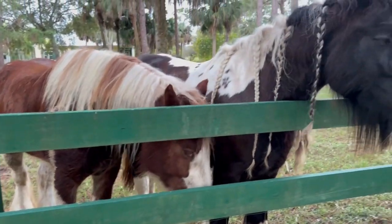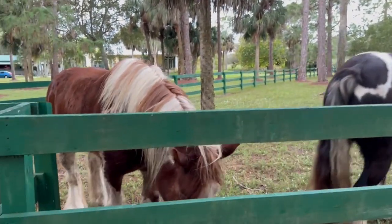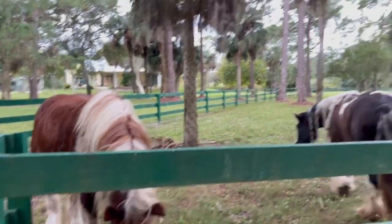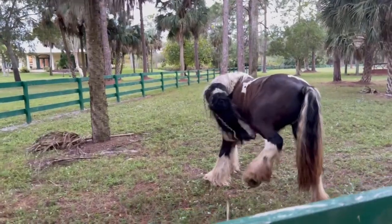Look at the braids they have in their mane — they've got to be some kind of Clydesdale style. I have to ask Katie, the lady across the street, what they are.